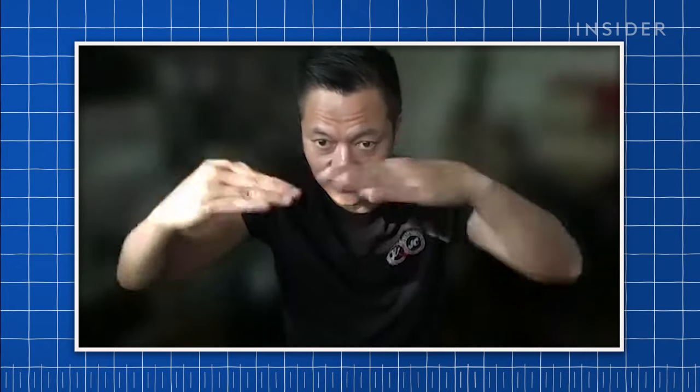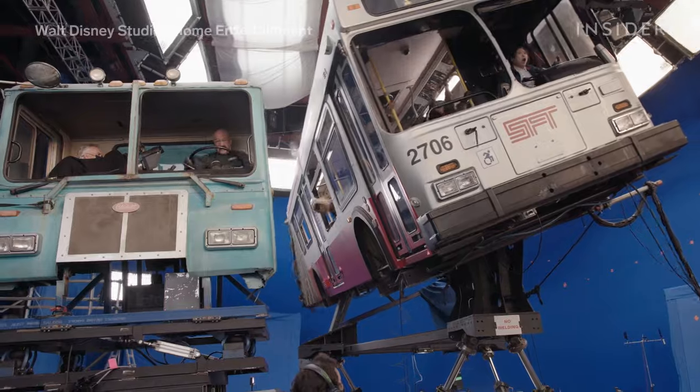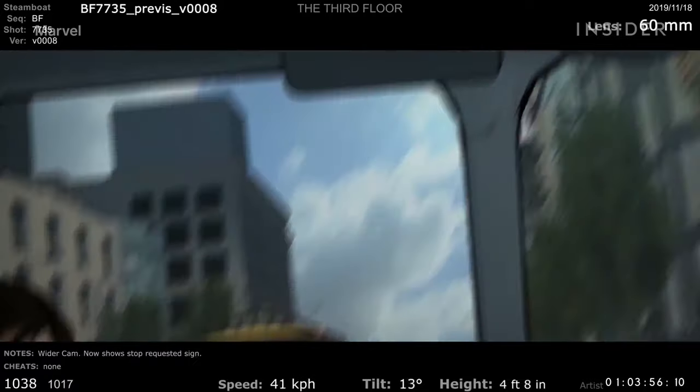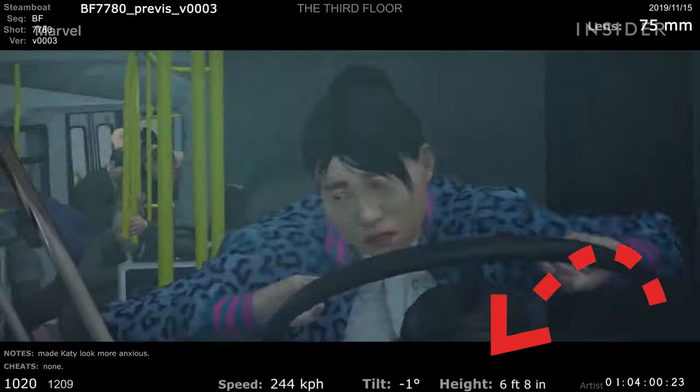The high gimbal could tilt and rotate dramatically, giving stunt performers much more range of motion. The bus could even drive on an angle, like when it's wedged between a garbage truck and a row of cars. The previs helped the stunt and special effects teams adjust the gimbal's exact movements before filming.